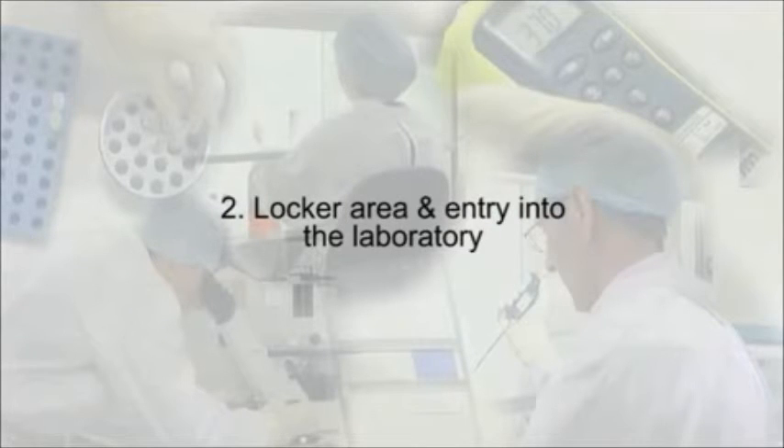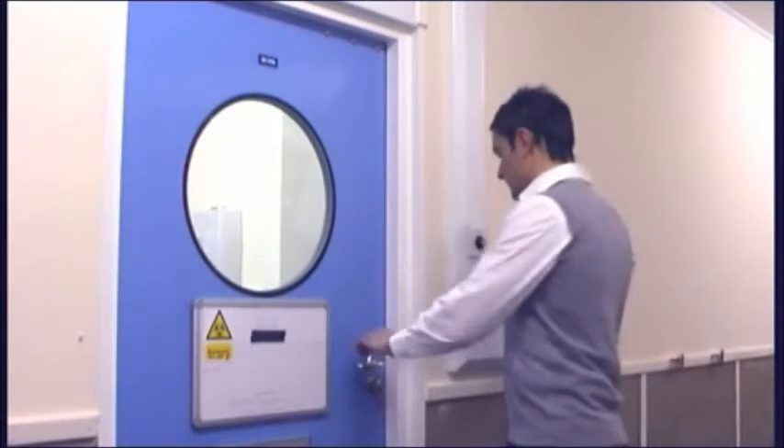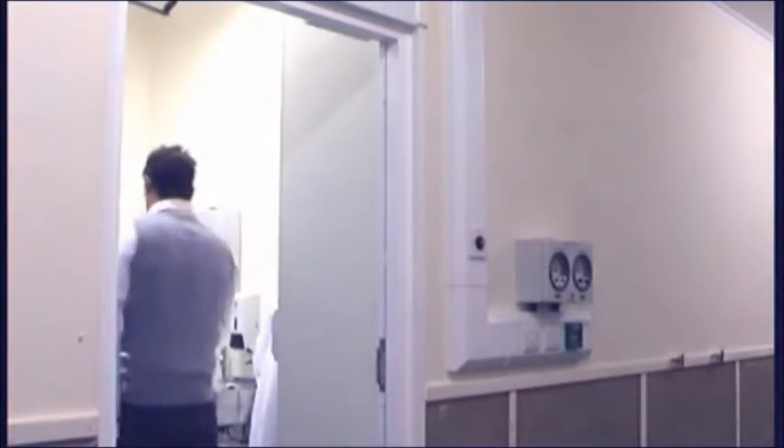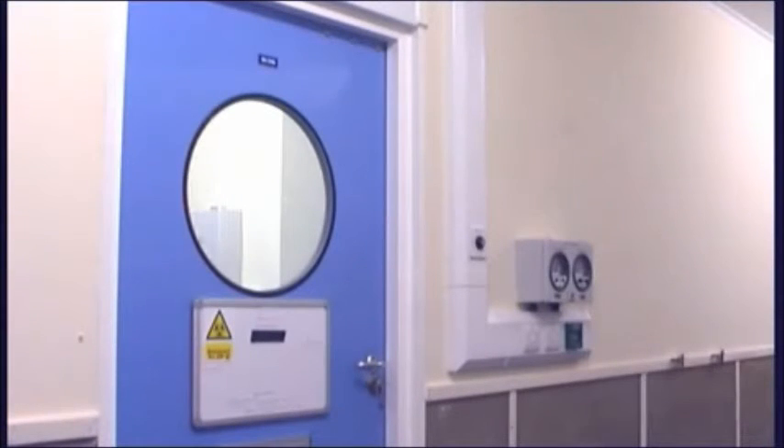Section 2: Locker area and entry into the laboratory. Persons entering the cell culture laboratory represent a significant contamination risk. Debris from shoes, hands and clothing, shedding of skin cells and hair, coughing and sneezing all pose a threat.